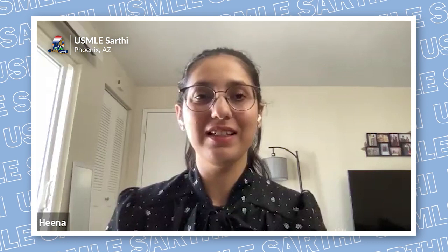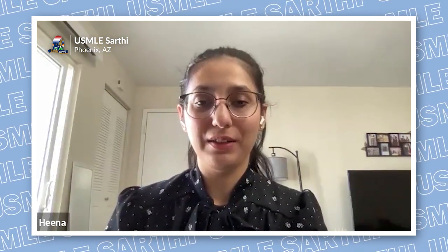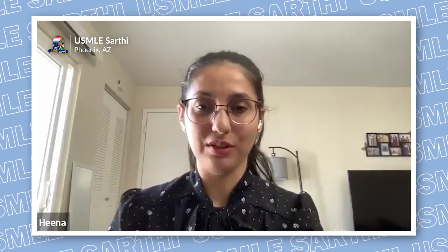My name is Hina Asnani, and I'm matched in internal medicine in my post cycle. I would like to talk about how to get a research position here in the US.